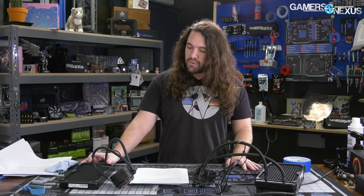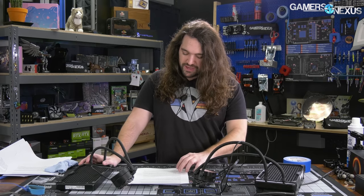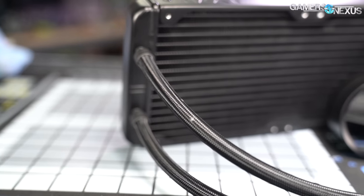Before we get into that, we're going to go through a build section just like we do for our case reviews, where we'll talk about the actual build quality and the experience with CAM for the NZXT X63. Then we'll talk about thermal performance in greater detail than you'll find most places, with some noise normalized testing and properly controlled test environments.